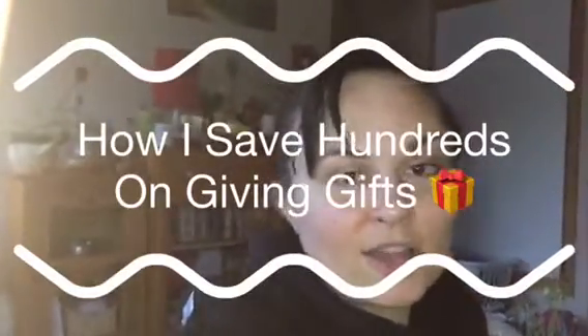Today I'm going to be talking about how I save so much money on gift giving, whether it be for a birthday, Christmas, or any kind of event that just pops up and you don't know or have time to go shopping.